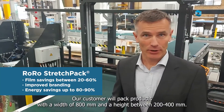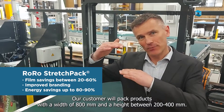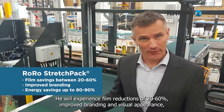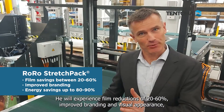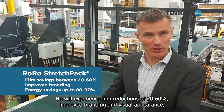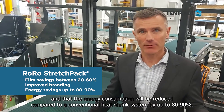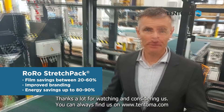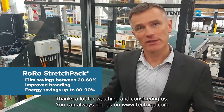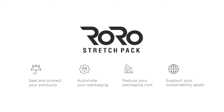Our customer will be packing products that are 800 millimeters in width and in height from 200 up to around 400 millimeters. He will experience that film consumption can be reduced between 20 and 60%, with improved branding and improved visual appearance, and that energy can be reduced compared to a conventional heat shrink system by up to 80 or even 90%. Thanks a lot for watching — we look forward to hearing from you. You can always find us at tentoma.com and sign up for our newsletter.